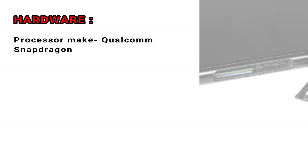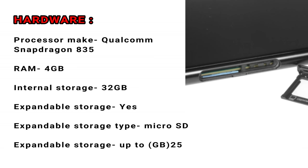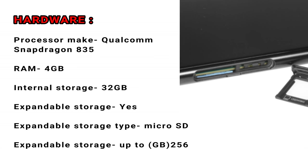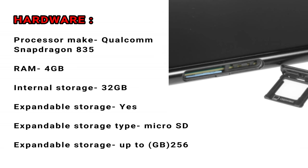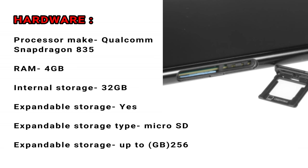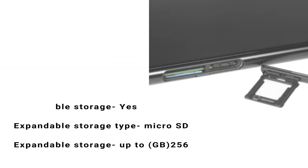Hardware. Processor make: Qualcomm Snapdragon 835. RAM: 4GB. Internal storage: 32GB. Expandable storage: yes. Expandable storage type: microSD, up to 256GB.